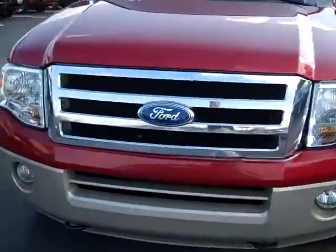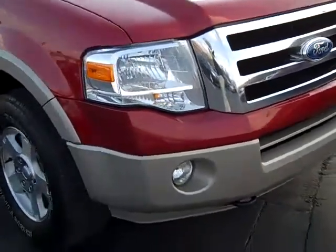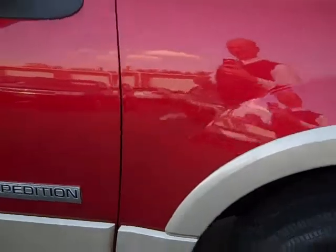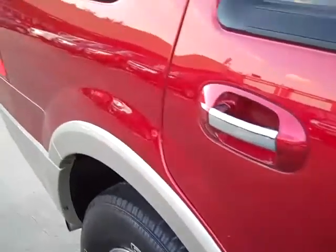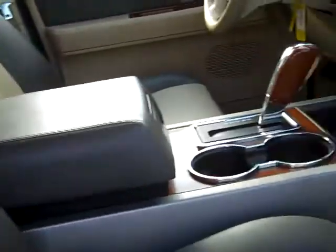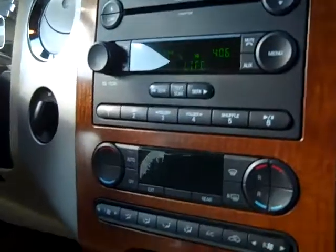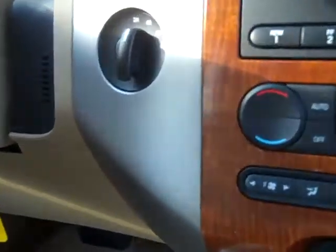2007 Ford Expedition Eddie Bauer. Maroon and tan on the outside. Two tone leather tan and brown leather interior. Six CD player, MP3, automatic, four wheel drive.